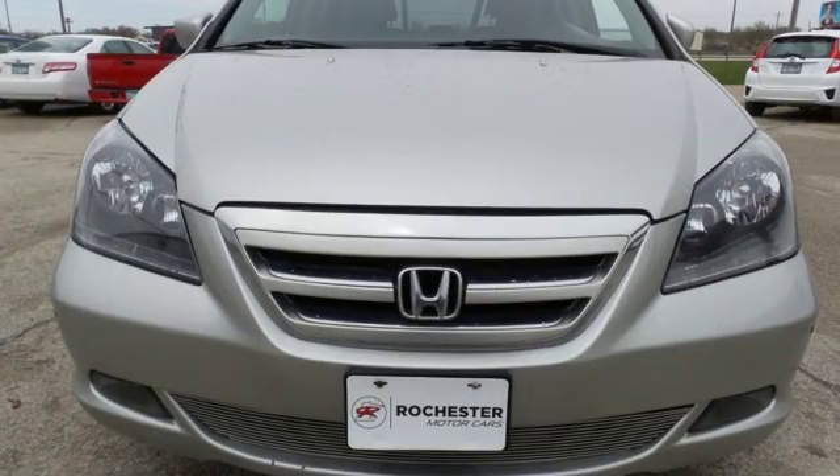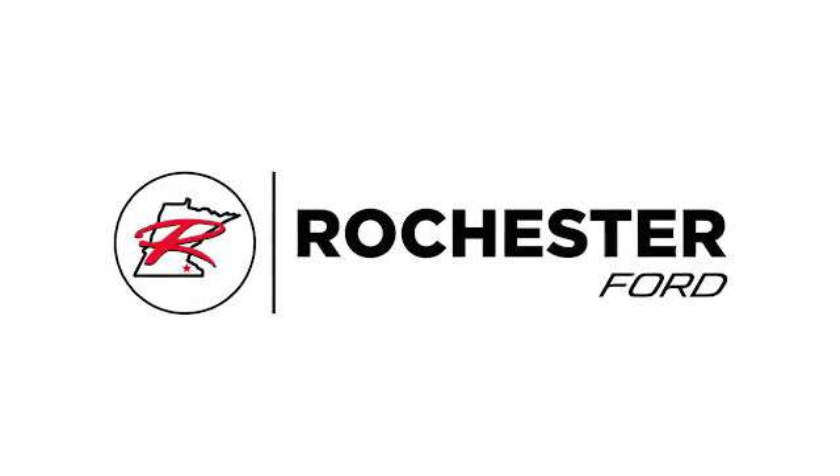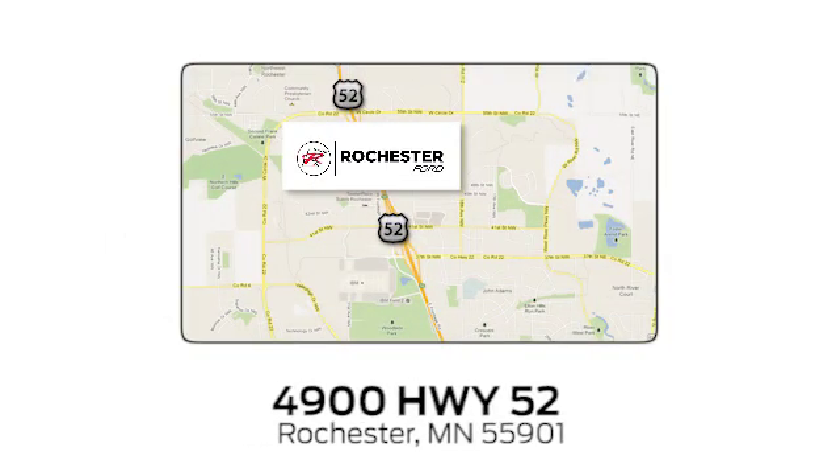Honda has a world-renowned reputation for reliability. Take it for a test drive today. Experience the difference at Rochester Ford. We're conveniently located between 41st Street and 55th Street NW on Highway 52 in Rochester, Minnesota.